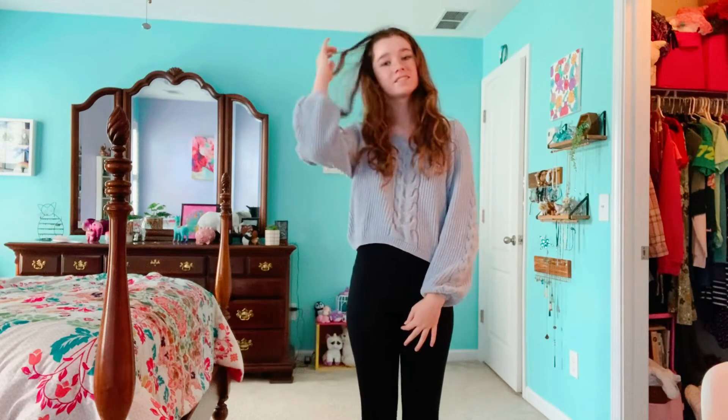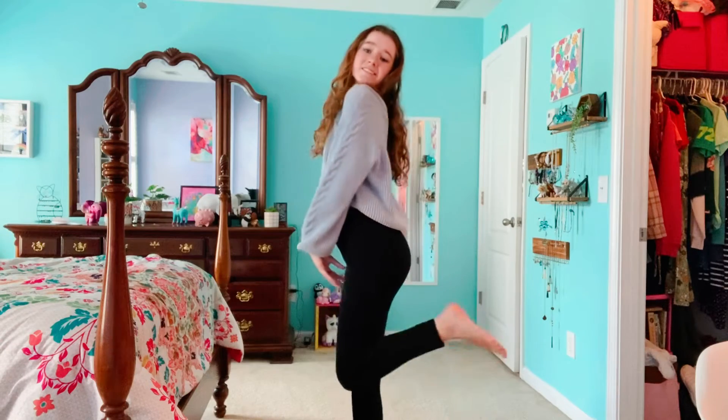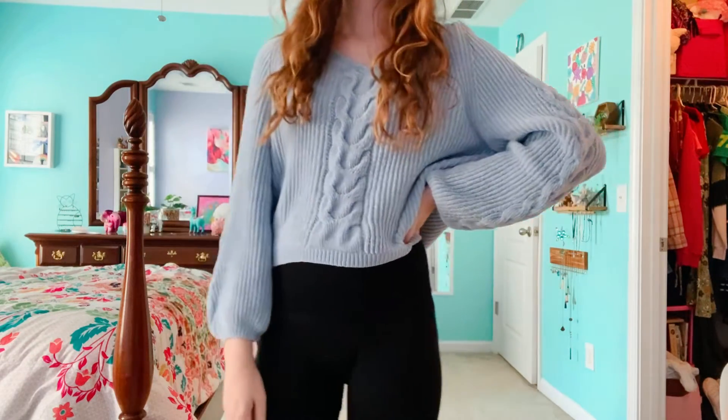Going into some sweater looks, you can really never go wrong with a cute sweater and a high-waisted pair of pants. I like to wear my sweaters with leggings because they're more comfy, but I don't like the spandex ones because then they look like athletic leggings. If you just wear cotton ones, I feel like it goes with something like a sweater more.